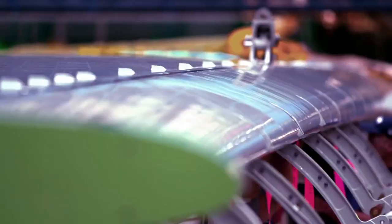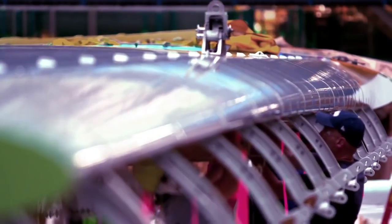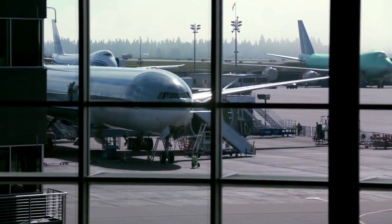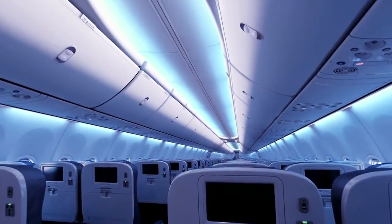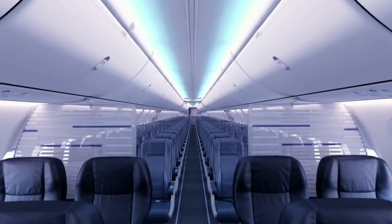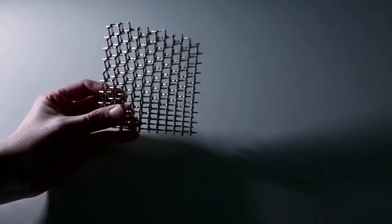One of the main applications that we've been looking into is structural components for aerospace. When I get on an airplane and I'm leaning against the sidewall panel, I'm putting my luggage in the stow bin, or I'm walking along the floor panels, the micro lattice could be used in one of these applications.